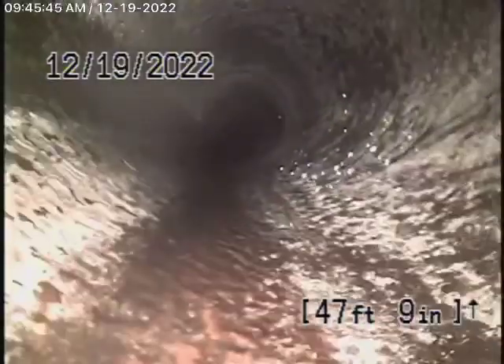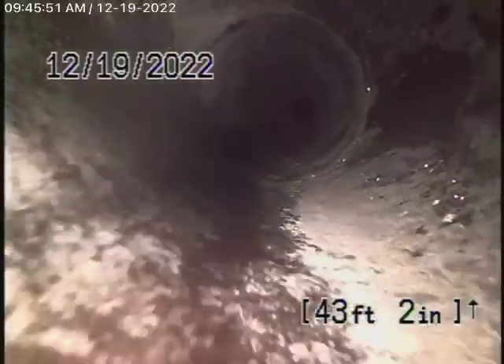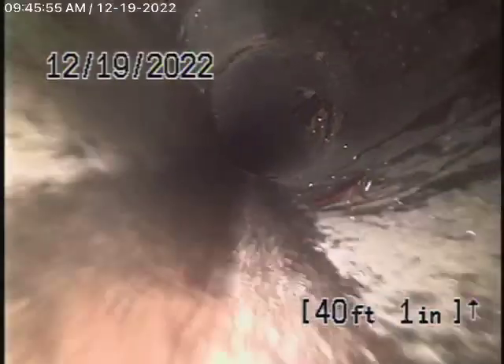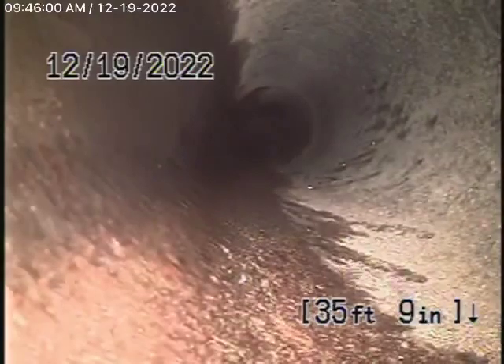You can see it's nice and clean. The line is in pretty good condition — in fact, it's actually in very good condition in my opinion. Nice and clean, no signs of any roots whatsoever. Good condition on this pipe.